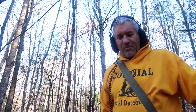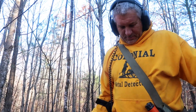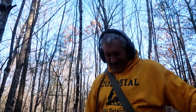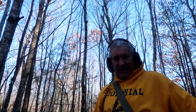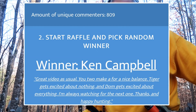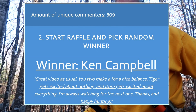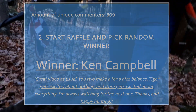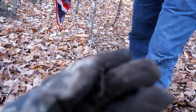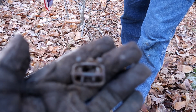Now is the time to announce the winner for last video's giveaway of the white hoodie and the white silver coin. I'm going to put it on the screen right now. Please message me your name, your address, and the size of the hoodie you would like. You can message me on Facebook, Instagram, or YouTube. Congratulations!